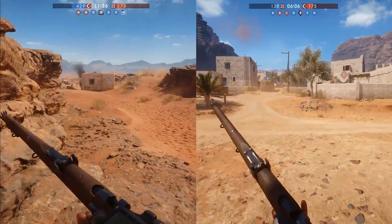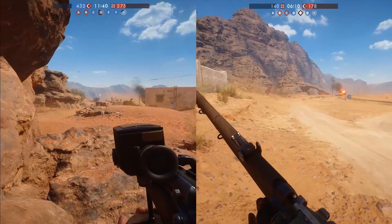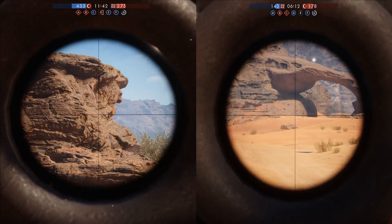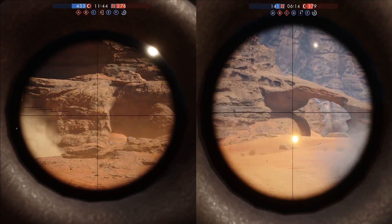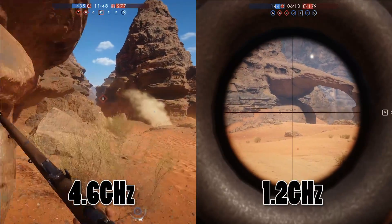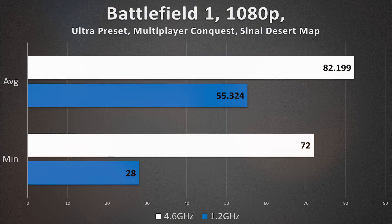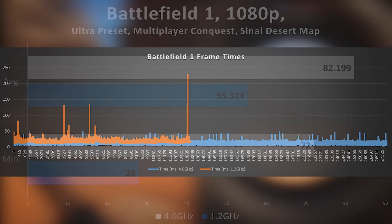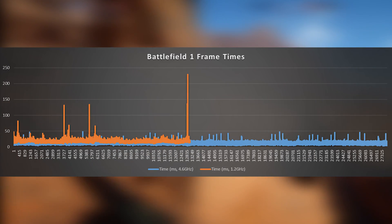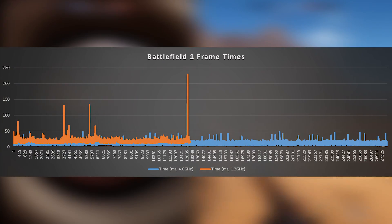Lastly, we have Battlefield 1 — not a title I expected to perform as well as it did, frankly. You're looking at a side-by-side comparison here — can you tell which is which? In this instance, Battlefield is craving cores over clocks, something I expect will become the norm by the turn of the decade. DirectX 12 and Vulkan will accelerate this trend, but for now Battlefield 1 remains one of the few games demanding more than four cores, in which case the lower frequency isn't as pivotal. It's still clearly lower overall frame rate, but not by the degree I expected it to.